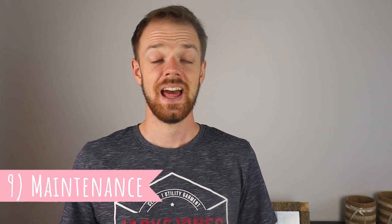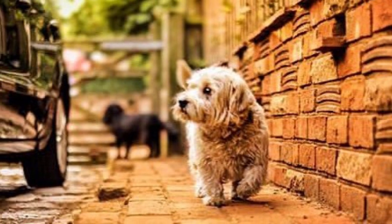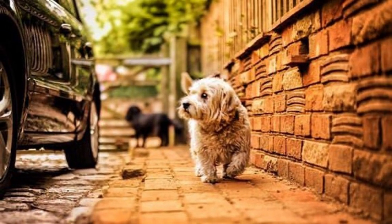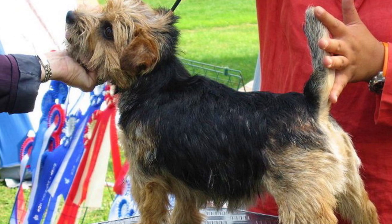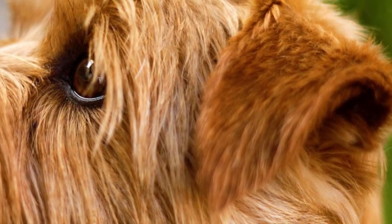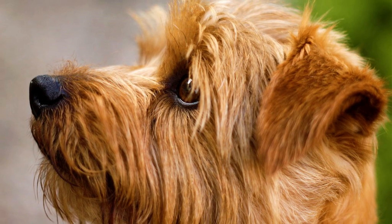9. Maintenance: The Norfolk Terrier is a double-coated dog and, like all double-coated dogs, they shed some fur all year long, shedding more heavily twice a year. Regular brushing and combing is very beneficial for the coat and will reduce shedding. It is also recommended to hand strip the coat approximately twice a year, rather than clipping it. As with any breed, you should regularly check the dog's ears, eyes, nails, and teeth, and clip or clean them as needed.